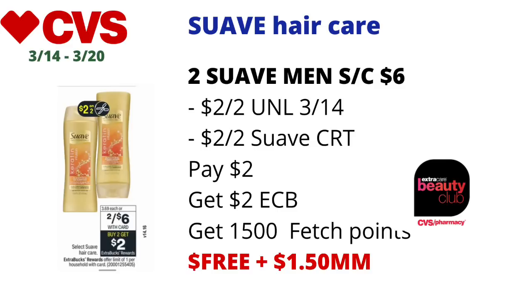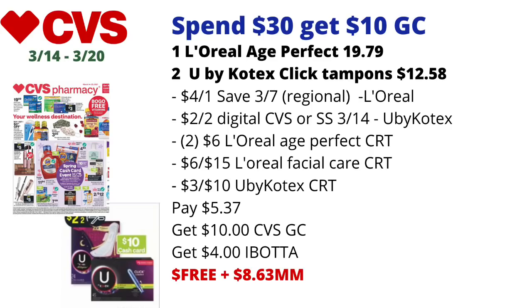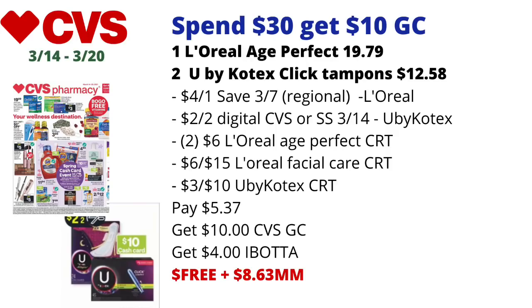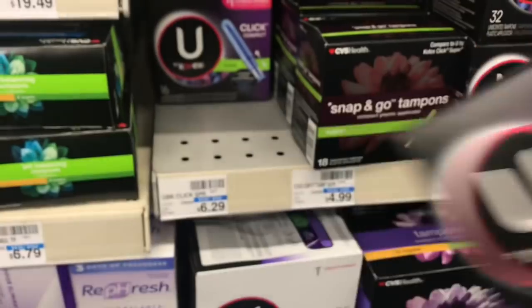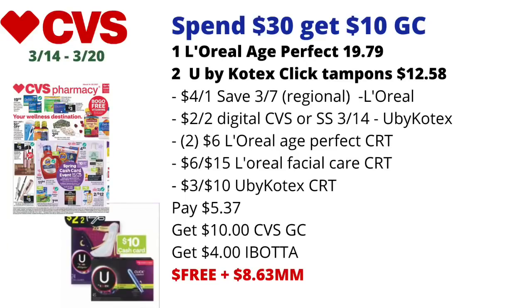There will be a spender to get a $10 CVS gift card or Spring Cash card. Included are L'Oreal facial care products and U by Kotex products. Pick up one L'Oreal Age Perfect moisturizer priced at $19.79 and two U by Kotex Click tampons 16-count priced at $6.29 each — two totaling $12.58. Use a $4 off one L'Oreal Age Perfect coupon from the 3/7 Save inserts (regional), and a $2 off two U by Kotex coupon available as a digital on the CVS app, CVS.com, or in the 3/14 Smart Source insert.